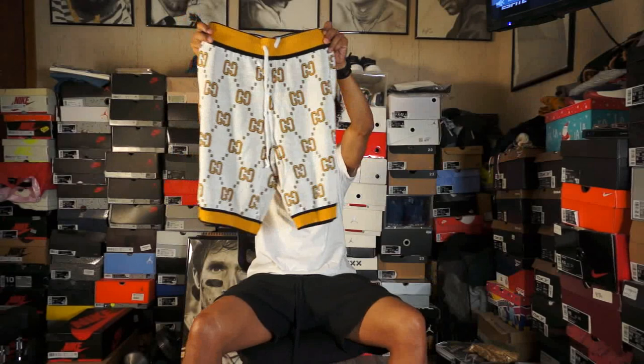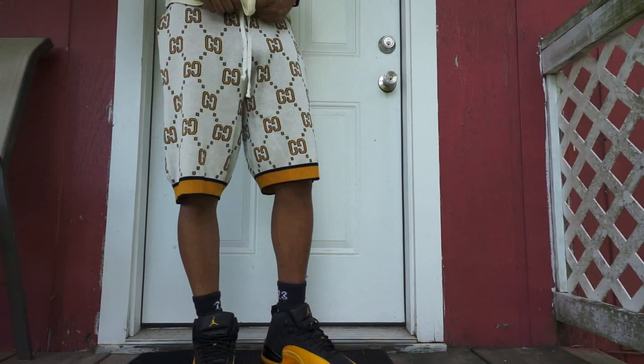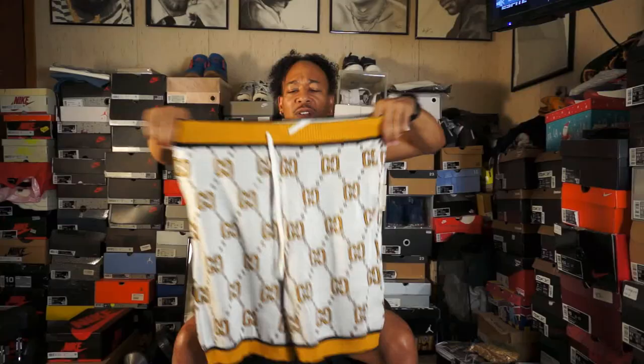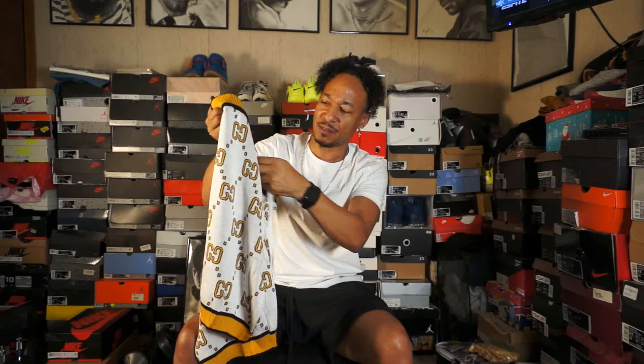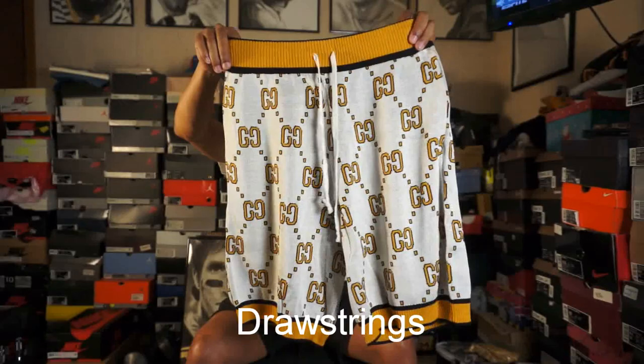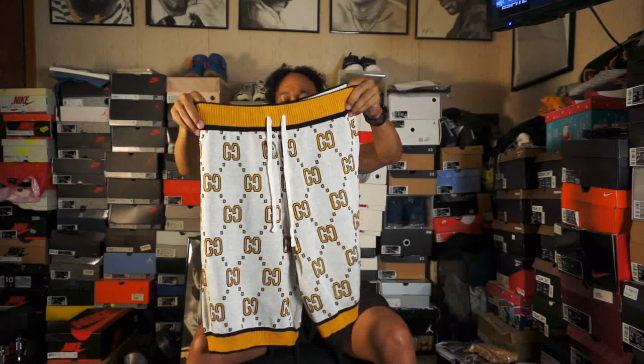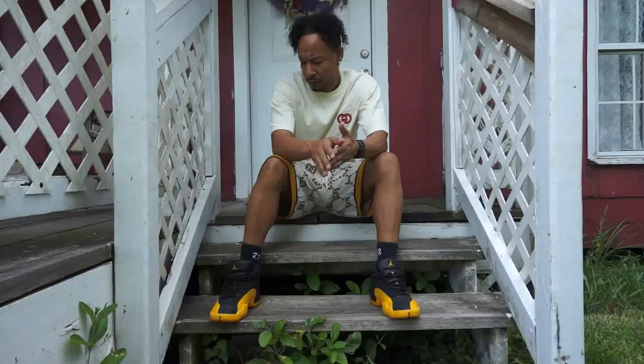This is looking kind of old school — this looking like some long shorts, like a T.I. in 2000. But they got their Gucci all around there. They're heavy, they're real heavy — there's a heavy knit to it. The material feels real good, it's got some stretch to it. You see that on the front — got a nice stretch to it. You see the little Gucci all over the shorts, all over there.